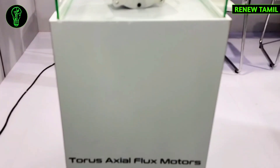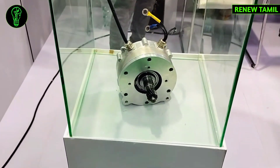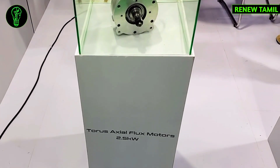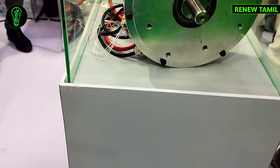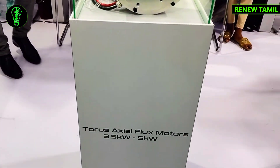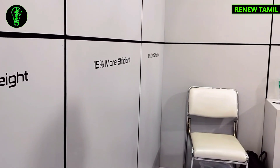That technology is axial flux technology, used for powering vehicles to be faster and to go further. In this technology, the motor has high power density — the size is low, power loss is low, and efficiency loss is low. This is why a vehicle achieves better acceleration and top speed.